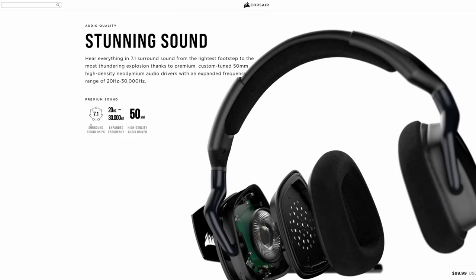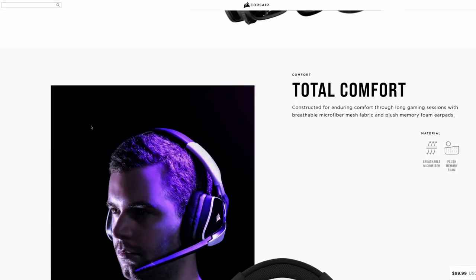Anything below 20 Hz, they say, can be felt rather than heard. A comparable music headset might go down to 5 Hz, which is considered something felt more than heard. But 20 Hz to 30,000 Hz is definitely acceptable — very good. You also get 50-millimeter high-density audio drivers and the surround sound we've talked about, along with great overall build quality.